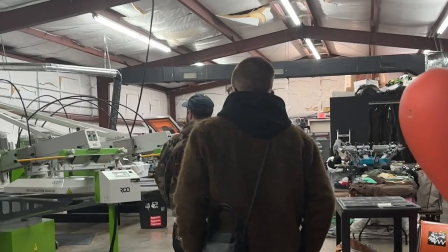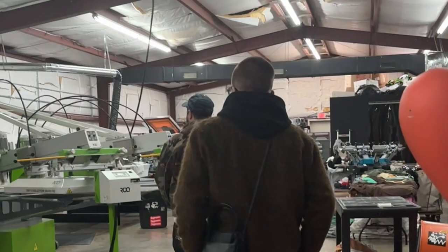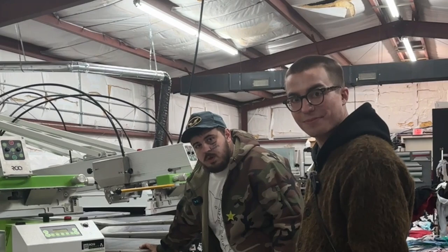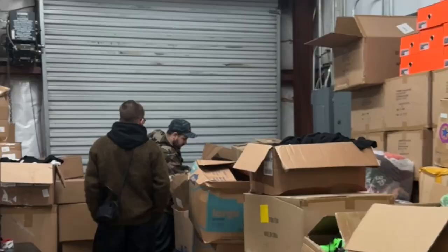This is the machine right here — a very large machine. This is by Rock; shout out to Rock for the machine. It's pretty intricate; I don't know how to work this thing. Shout out to Micah — he's on here 24/7 printing. It's a Saturday so I gave him off today.